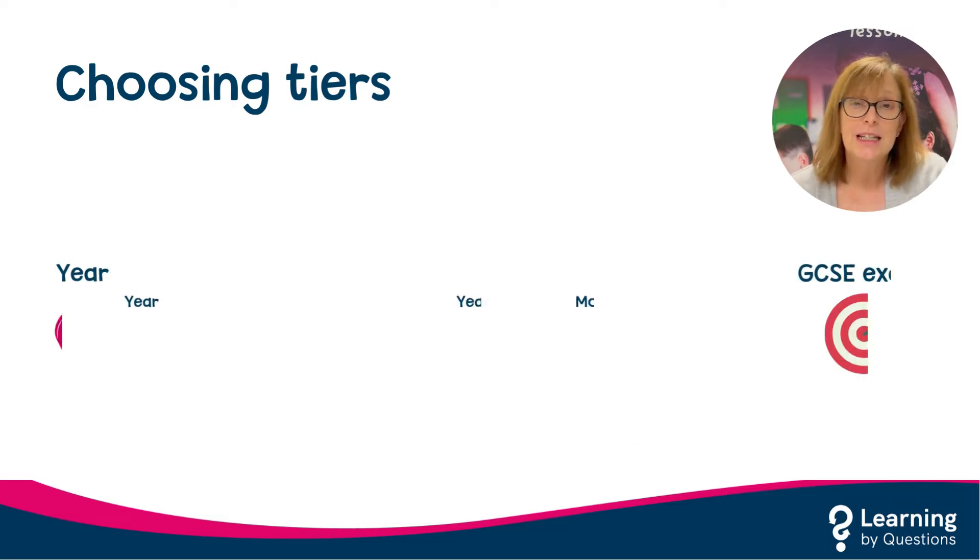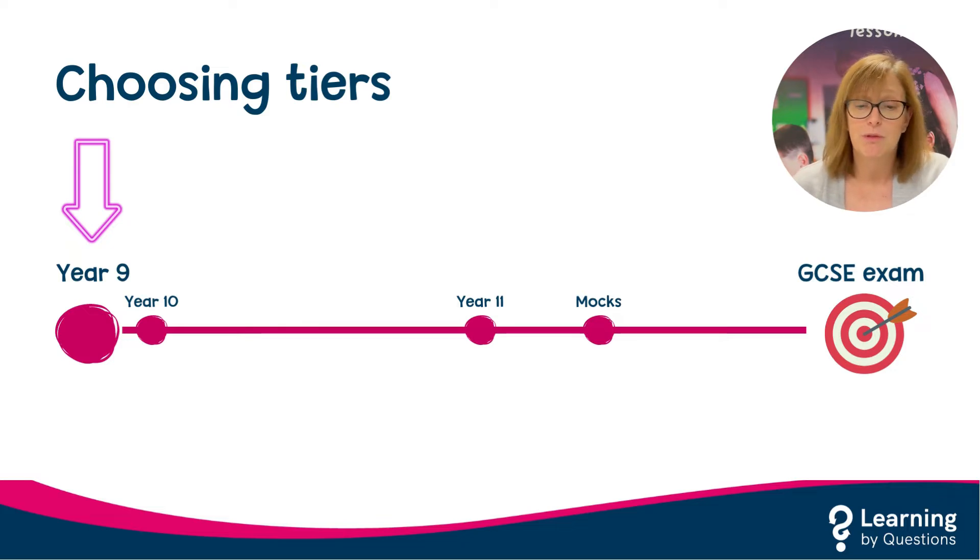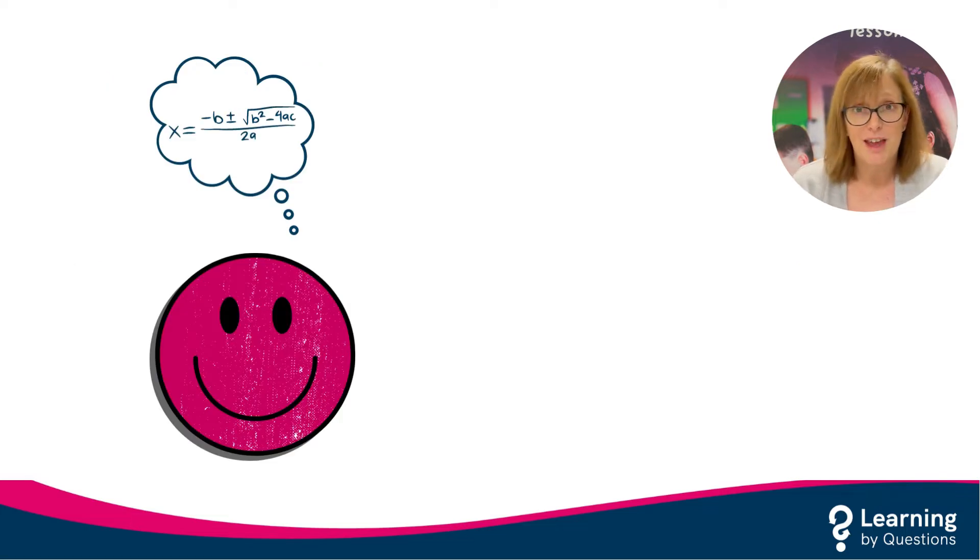Have I got it right? In an ideal world, maths tier entry decisions would be decided at the start of Year 10 and no further movement between tiers would be required. And for the majority of pupils, this is what happens. However, we all know that it doesn't work like that for every single pupil.